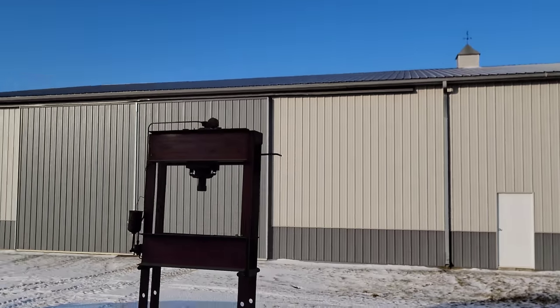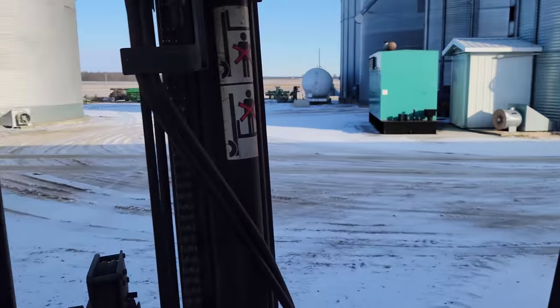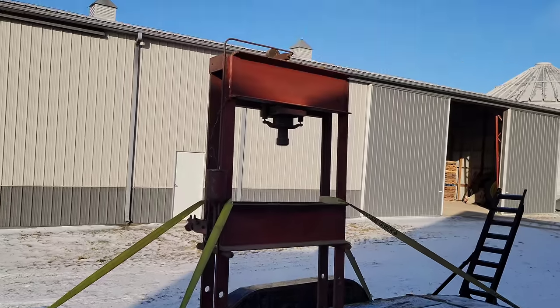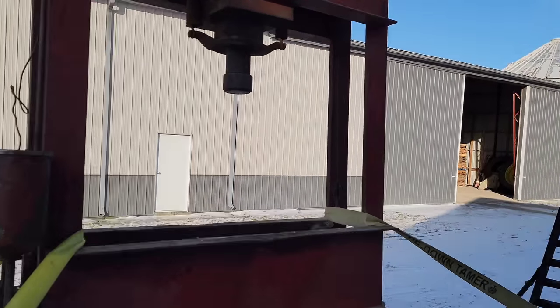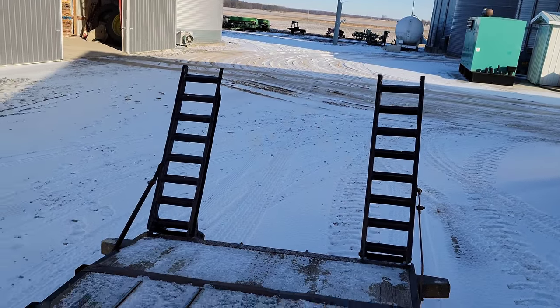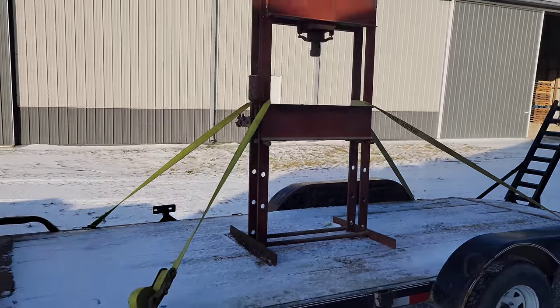We got it up there. It looks small sitting there. We're going to have to get her strapped down good. I'm going to put the forklift back in front of the shop and get some straps. I think this will work because when I shake it, it shakes the whole dang trailer. So we're going to go with that. Brr, it's cold out there.